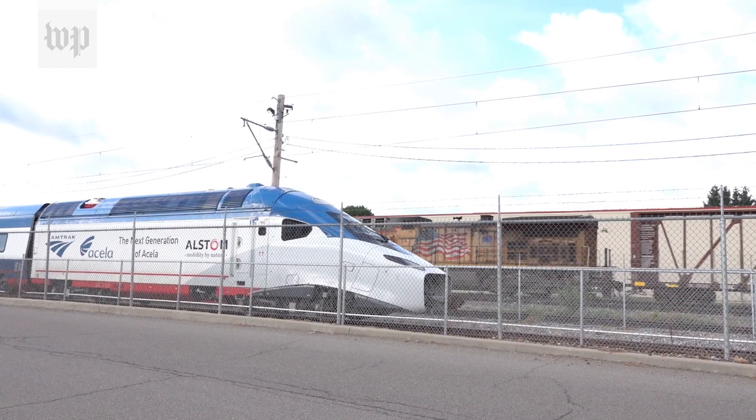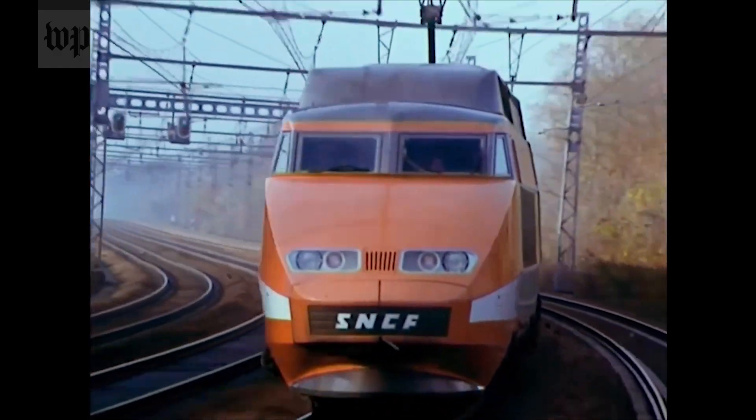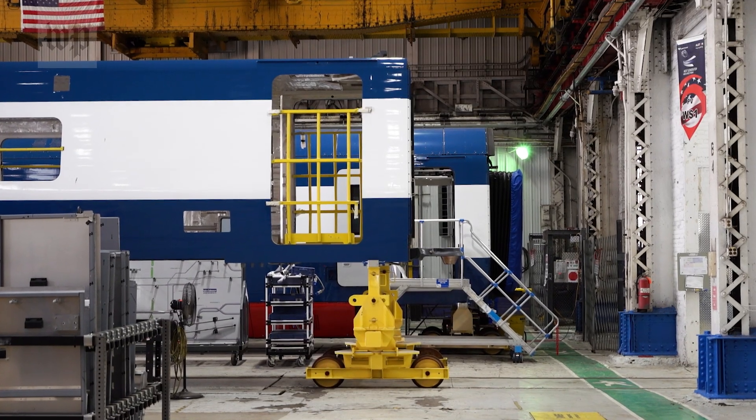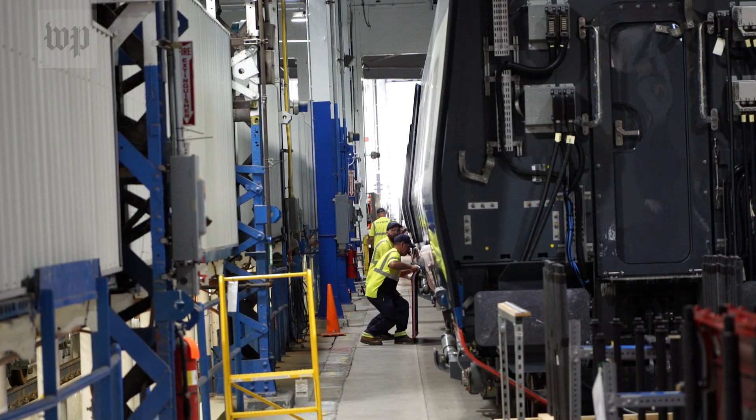These are Amtrak's new Acela trains, the design based on the French TGV, famed for going fast. It starts with the car shells, built in Italy. Then piece by piece, window by window, they come together.